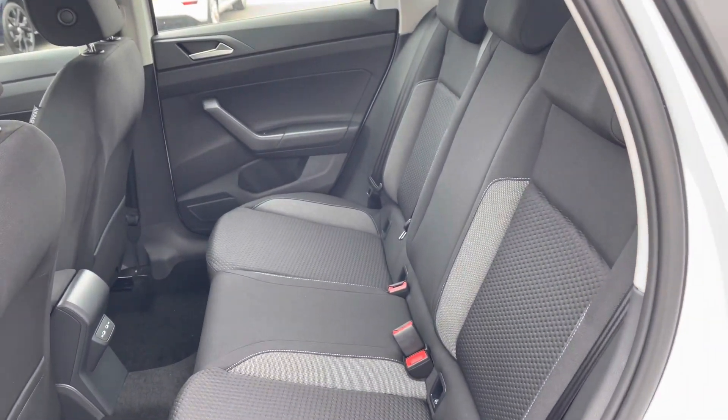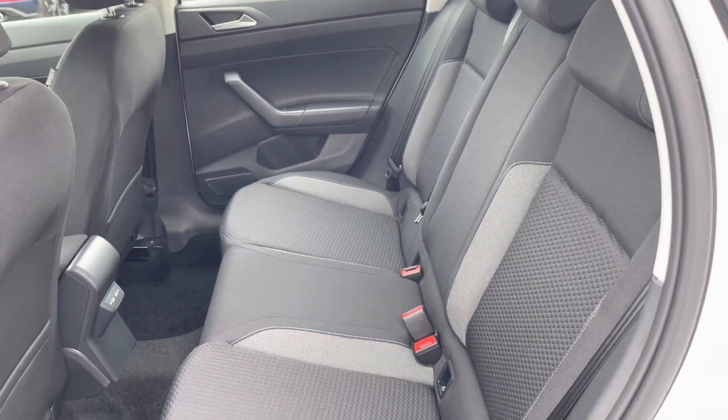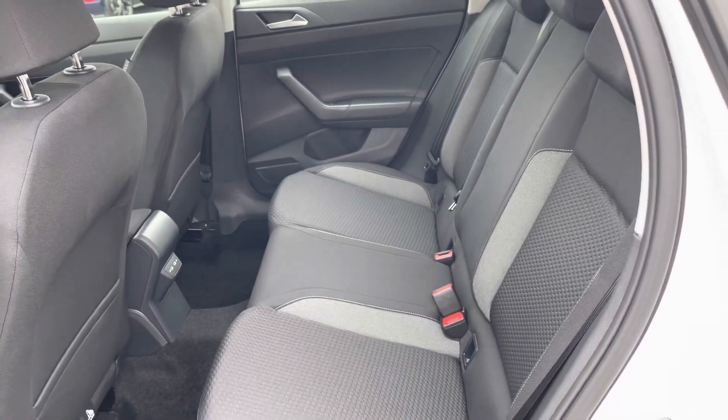The interior is finished in the Harley Thomas cloth upholstering, with ISOFIX points fitted as well as access to USB ports in the back.